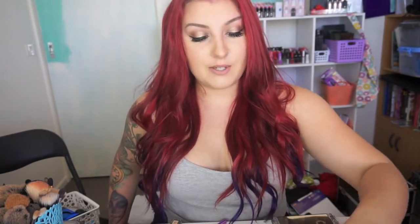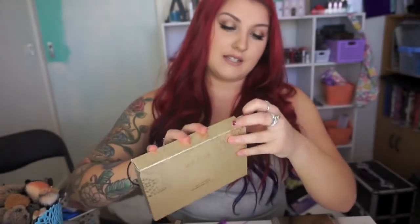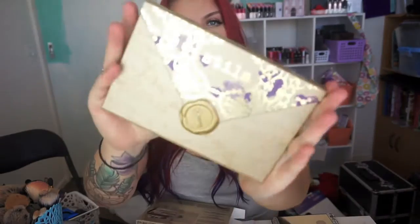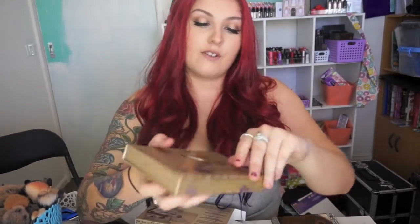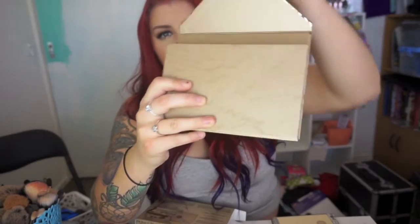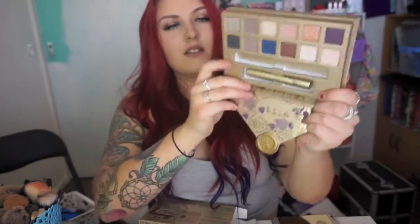The last two items are from the brand Stila, who also came out with some really good holiday sets. This is the Stila Trust in Love gift set. Super cute gold packaging — it's a palette with a few extra things. Really pretty purple and gold packaging with love-themed design all over it. It has a key, so it unlocks like an envelope, and then you open it up.